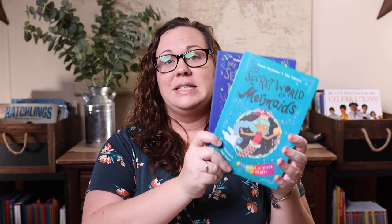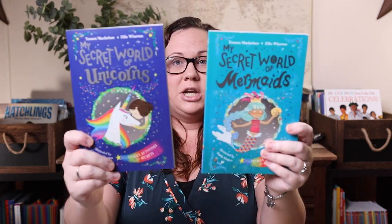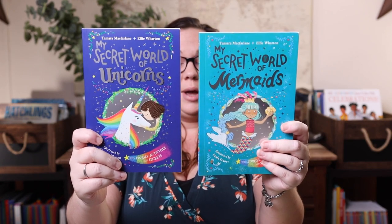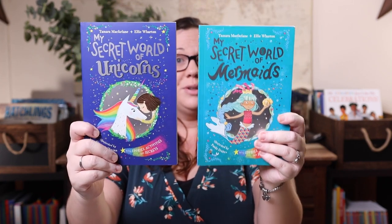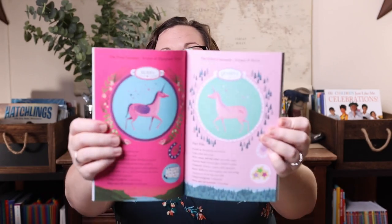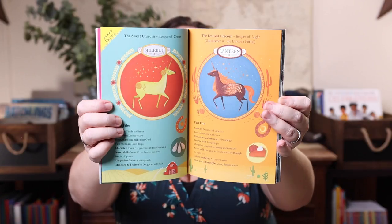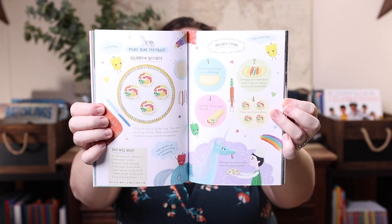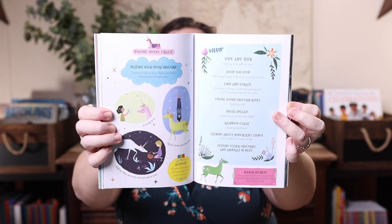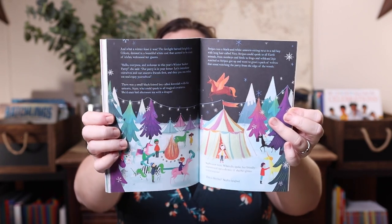I saw the My Secret World books and knew I had to have them — the Mermaid and Unicorn editions. Each book is packed with secrets, stories, activities, and recipes, perfect for anyone who believes in unicorns or mermaids. They look adorable, they're full color, and if you have a little girl who loves these themes they would make fantastic Valentine's Day gifts, Easter basket stuffers, or end-of-year summer gifts.